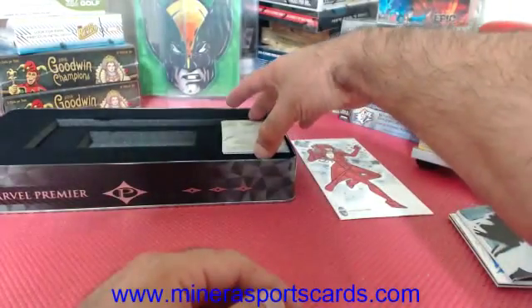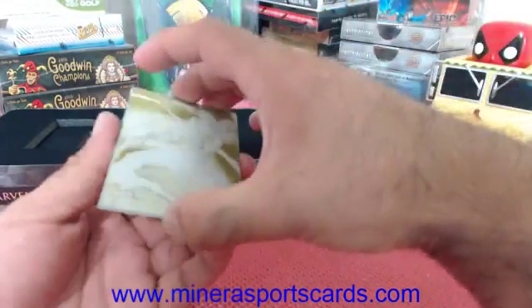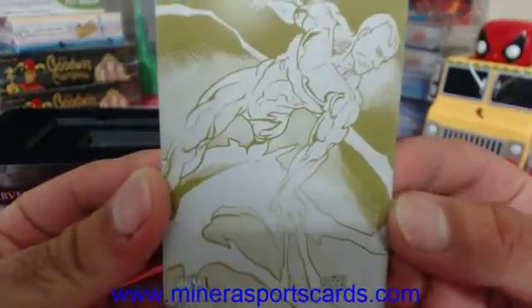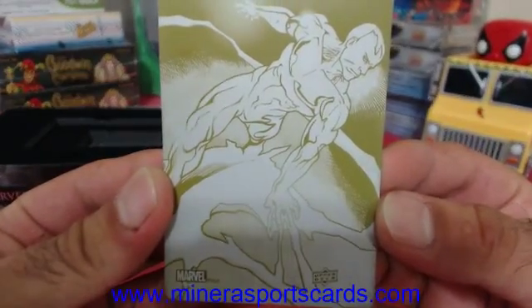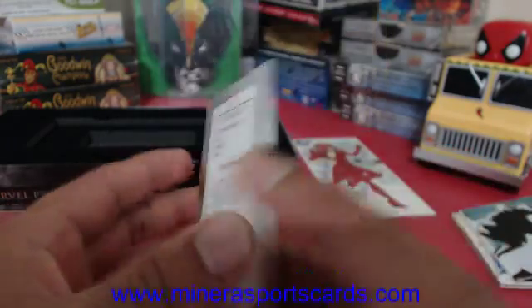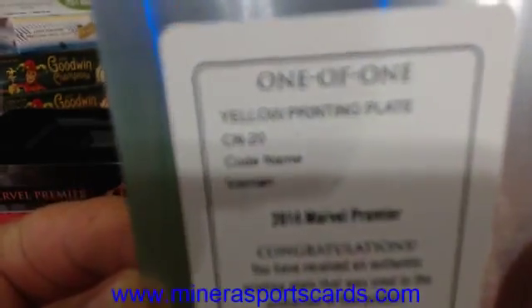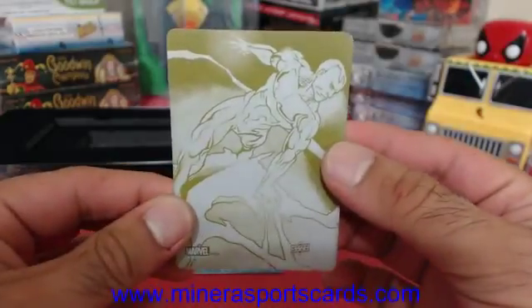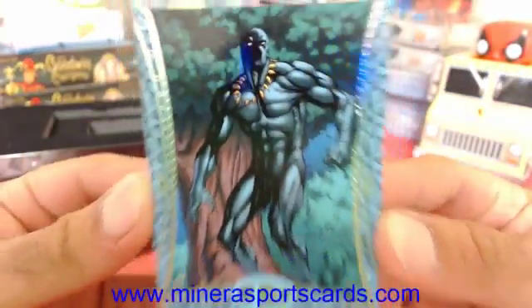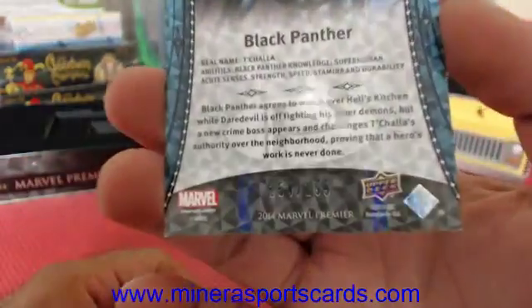Our 1-of-1 print plate is gonna be... Iceman! Codename Iceman. CN20 — that codename plate. And the last base is La Pantera Negra, Black Panther, 154 of 199.